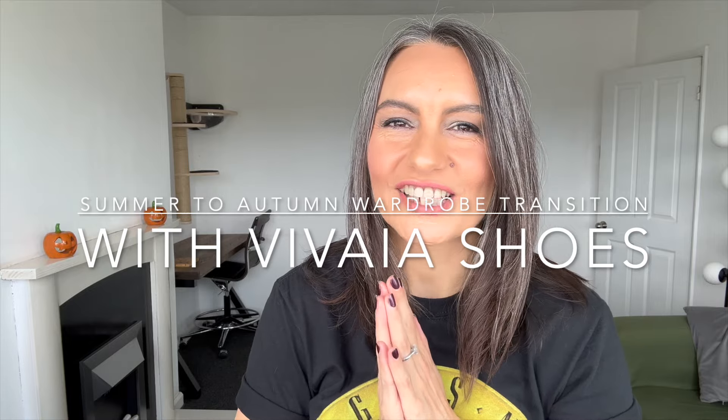Hi guys, welcome back to my channel and to a very exciting video. I'm excited because it's finally September, which means it's dark nail polish season, it's pumpkin season, it's black hat season — it's all of my favourite things all at once.